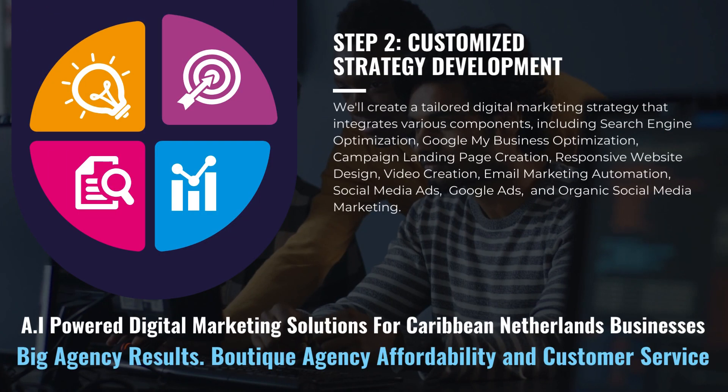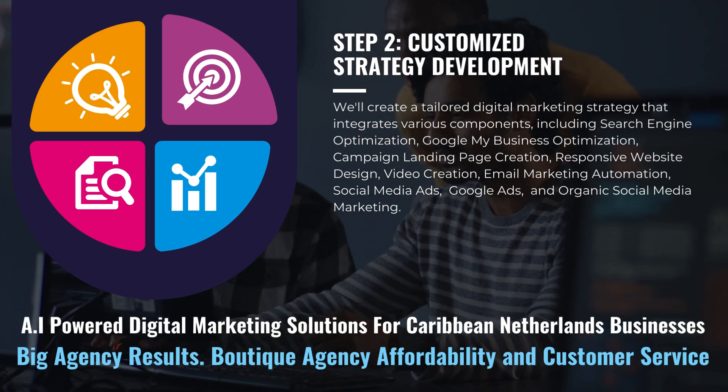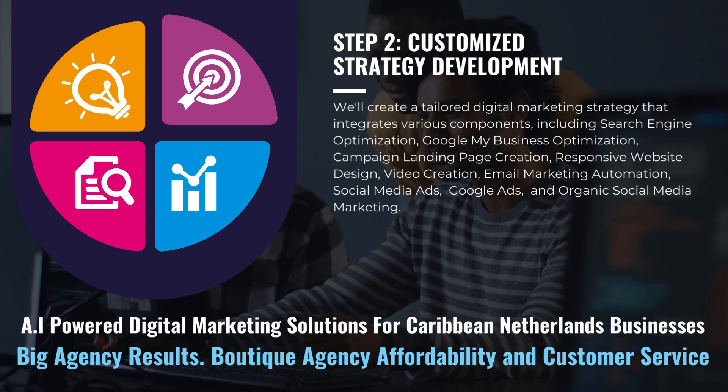We'll create a tailored digital marketing strategy that integrates various components, including search engine optimization, Google My Business optimization, campaign landing page creation, responsive website design, video creation, email marketing automation, social media ads, Google ads, and organic social media marketing.